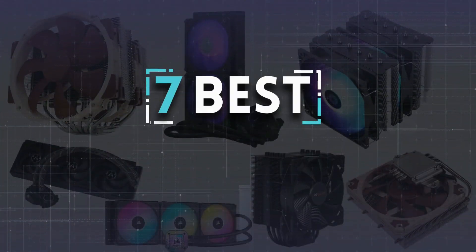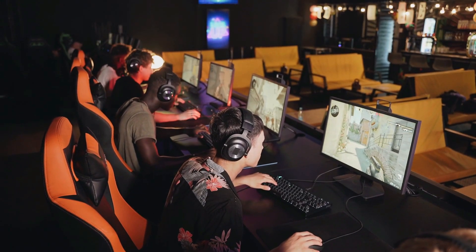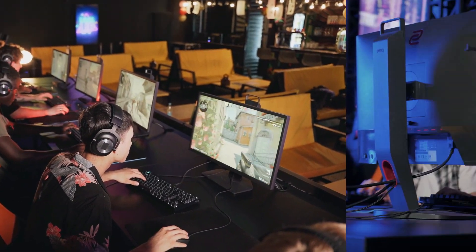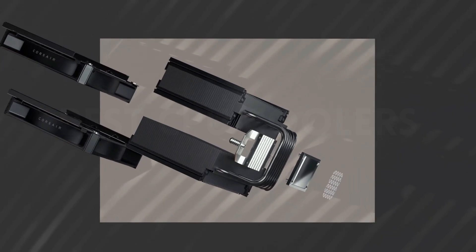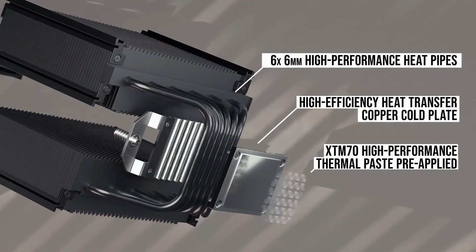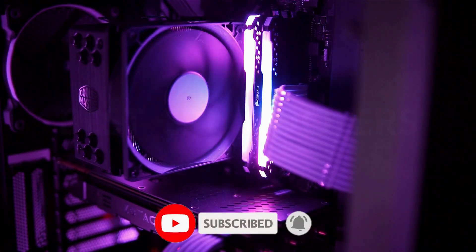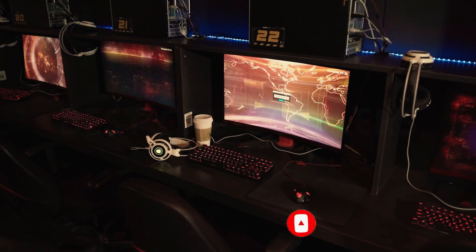In today's video, we're diving into the top 7 best CPU coolers on the market. Whether you're a hardcore gamer pushing your system to the limits or a content creator rendering videos non-stop, a reliable CPU cooler is essential to maintain optimal performance and longevity for your processor. Join us as we explore these top-notch cooling solutions, ensuring your PC stays frosty even during the most intense computing sessions.